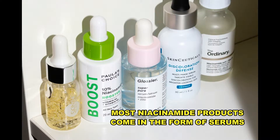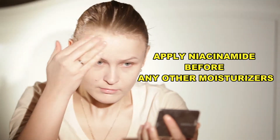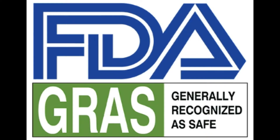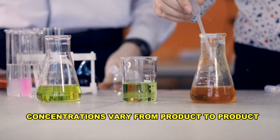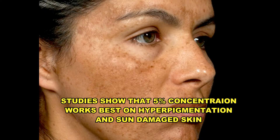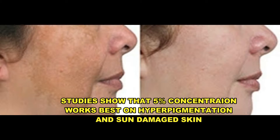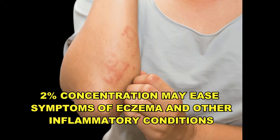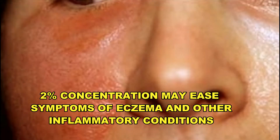Many topical niacinamide products come in the form of serums. Your serum should be applied before using your moisturizer and can be used on sensitive areas like eyes for firming and reduction of dark circles. Topical niacinamide is generally considered safe for use, and the concentrations can vary across many products, although most formulations are 5% or less. Some reports suggest 5% formulas are effective in treating hyperpigmentation and damage related to sun exposure. If you have sensitive skin, you may want to start with lower concentrations. Formulas with 2% niacinamide may help ease symptoms of eczema and other inflammatory conditions.